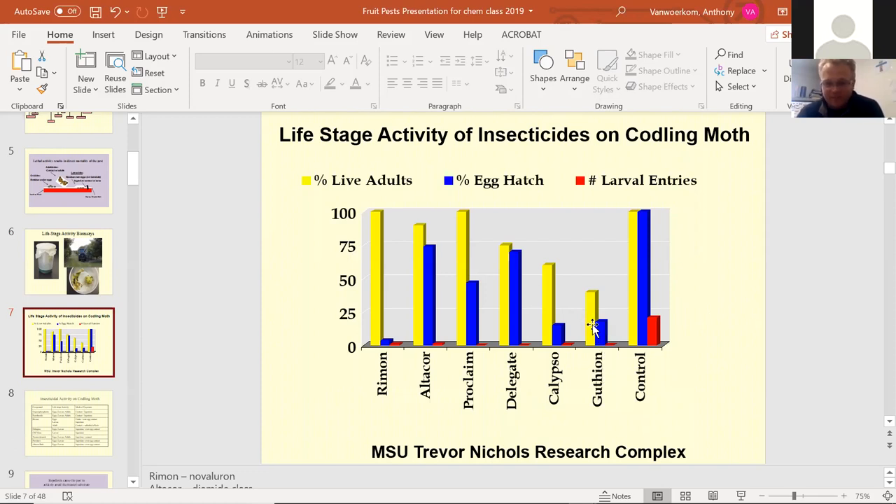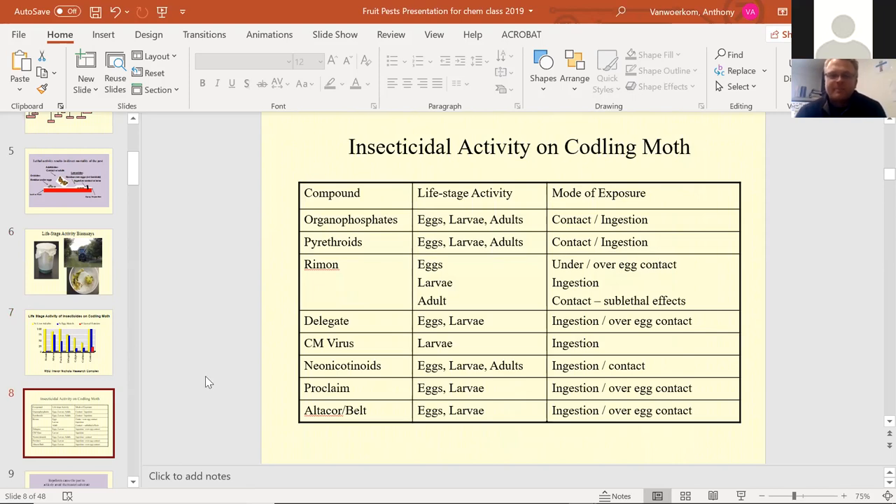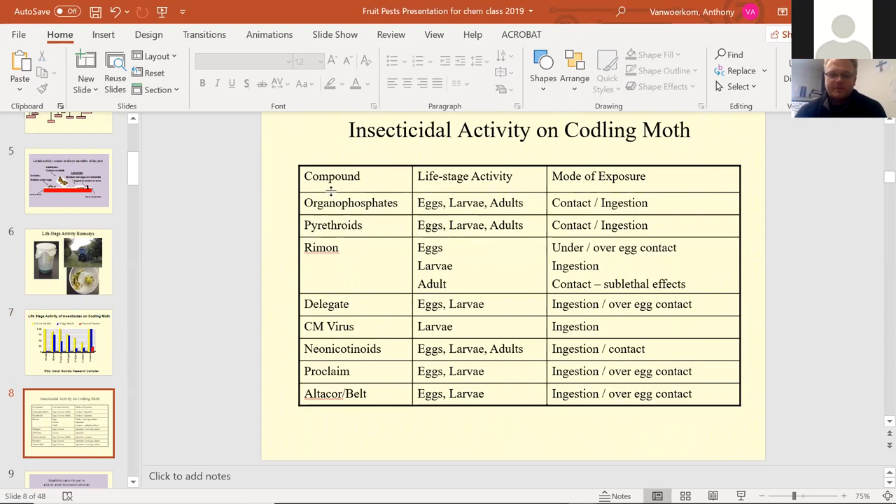Just another example showing the different classes of insecticides on the left and the life stage activity each affects. Each class affects different life stages of the insect — not all of them are the same. The last two on the bottom don't control adults. The codling moth virus in the middle only controls larvae by ingestion — they have to eat it. The last column, mode of exposure, shows they have to have contact or ingest it to become effective — very specific.